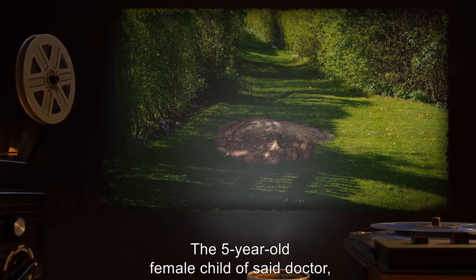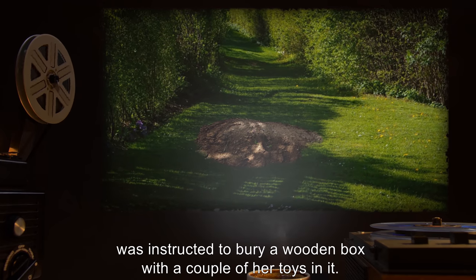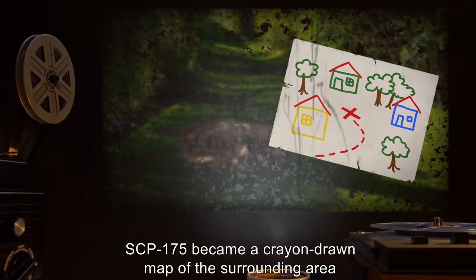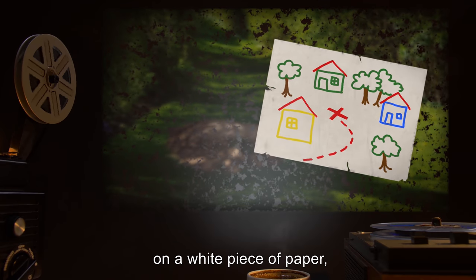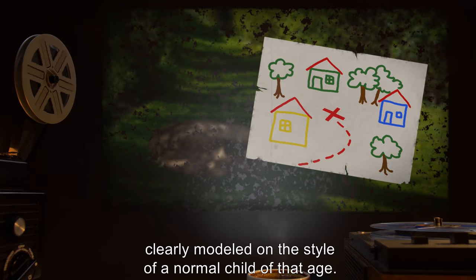The five-year-old female child of said doctor was instructed to bury a wooden box with a couple of her toys in it. SCP-175 became a crayon-drawn map of the surrounding area on a white piece of paper, clearly modeled on the style of a normal child of that age.